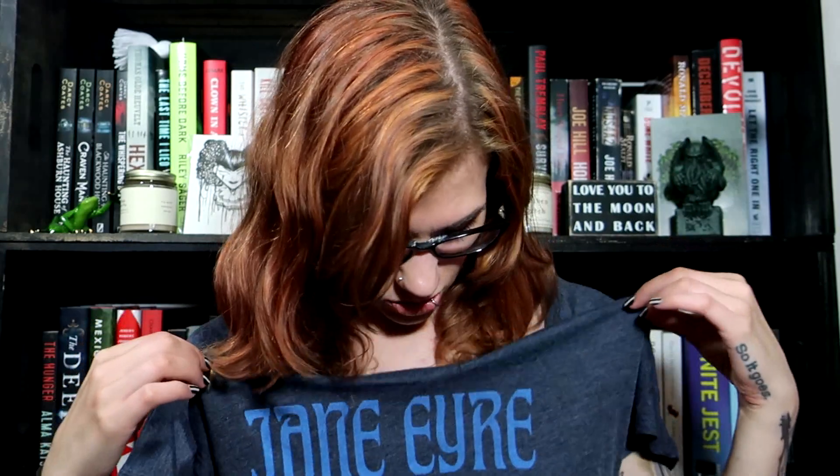Hey guys and welcome back to my channel. This is another episode of Violet with no makeup on. It's very late at night, I just got off my shift, and when I ended work today I saw that I had an unplugged book box. I'm going away next weekend so I wanted to film this as quickly as possible to get it up in time. You all get some no-makeup Violet, but I am in some cute pajamas.